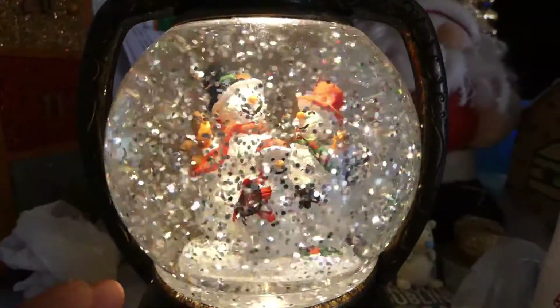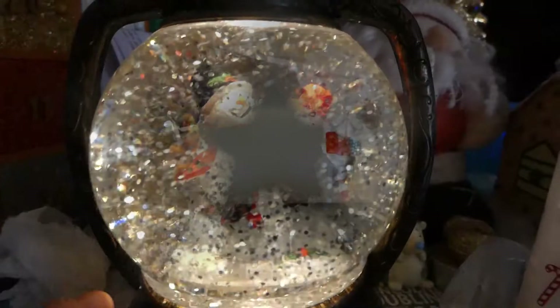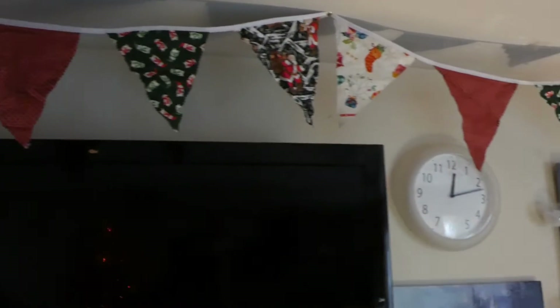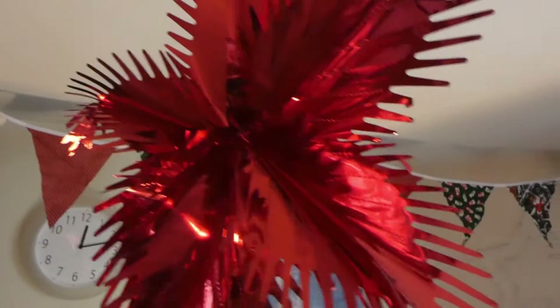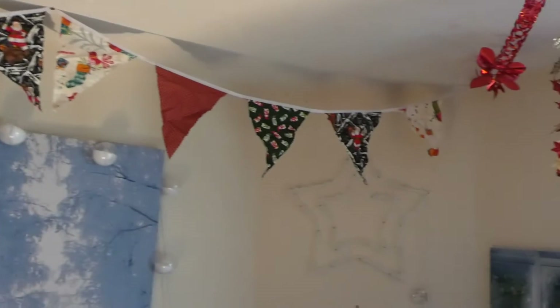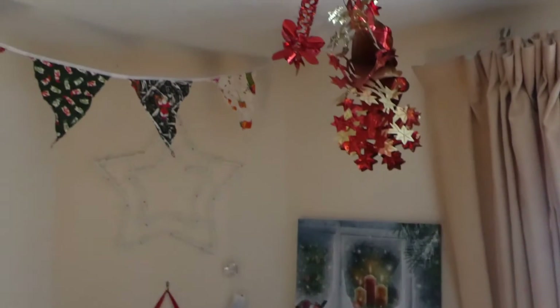That is just so pretty. We have this bunting I made — crikey, about five or six years ago. And we have lots of Christmas pictures that we hang up.